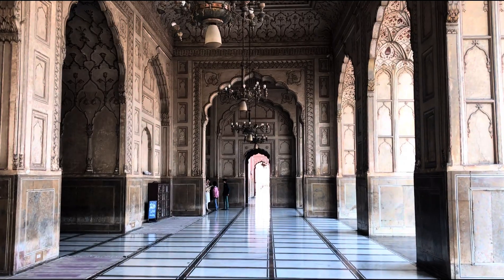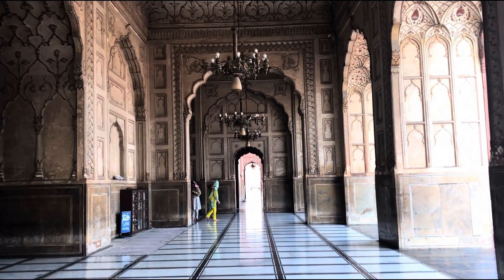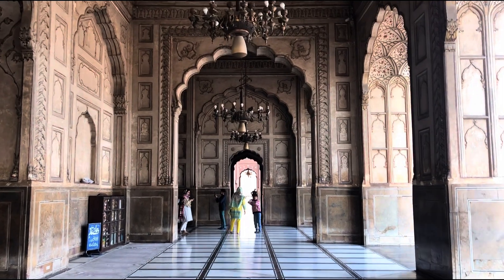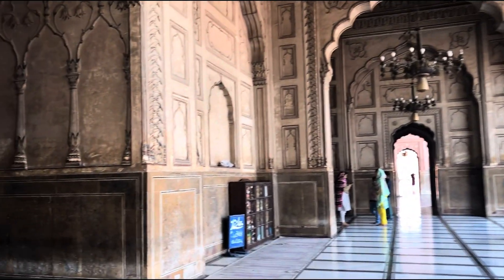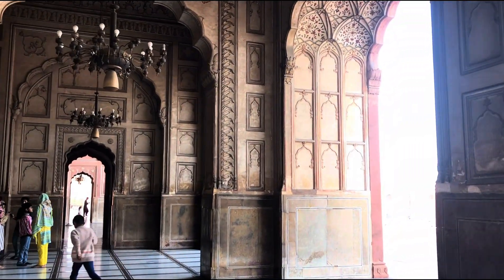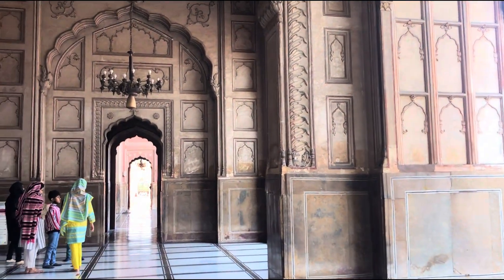Now we are going to go inside the main hall and check it out. This is an architectural masterpiece. The whole structure is made out of marble and frescoes, and the carvings are beautiful — so unique, and I just love it.